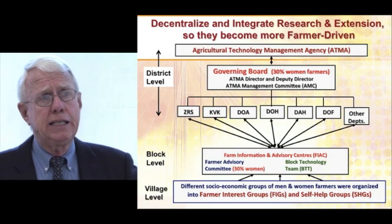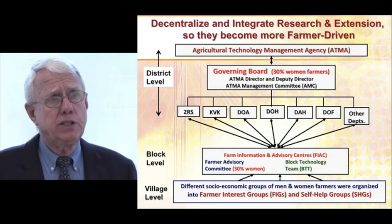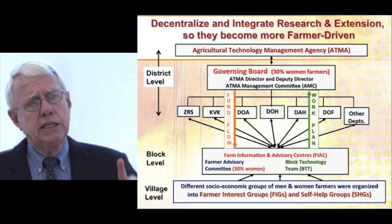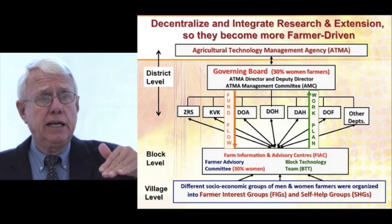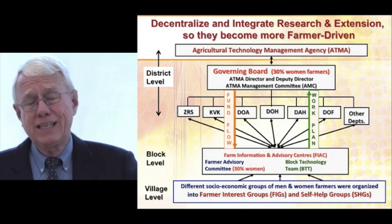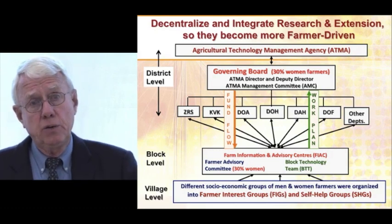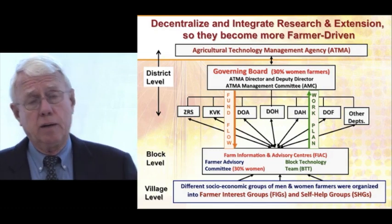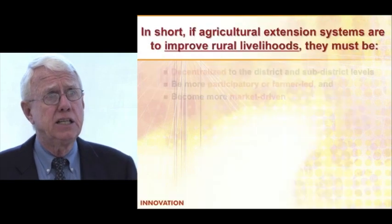By making this change — making it bottom-up and integrating the line departments and research — it made a much more effective difference. The work plan would come up from the block level and then funds would flow down, because in most countries the people at the field level have no money. We insisted that the money go down to the field level so that they had resources to work with farmers and set the priorities. It really made a massive change in the extension system.